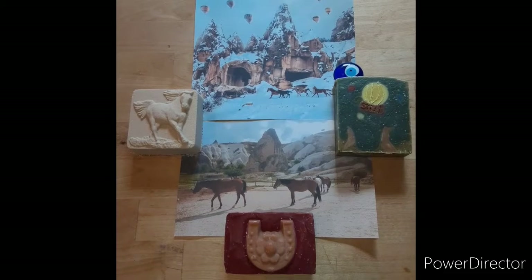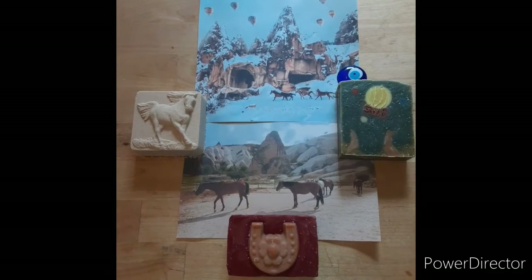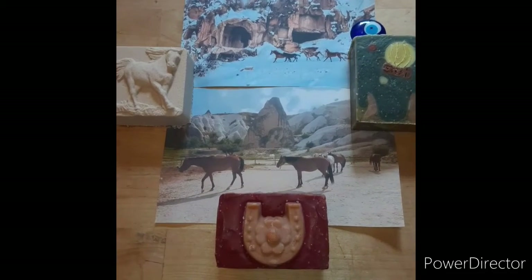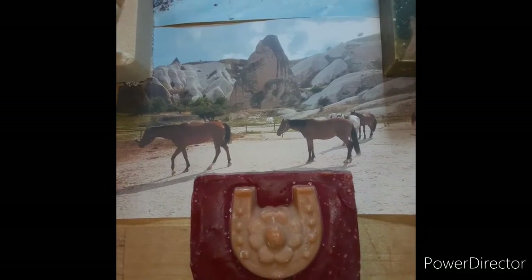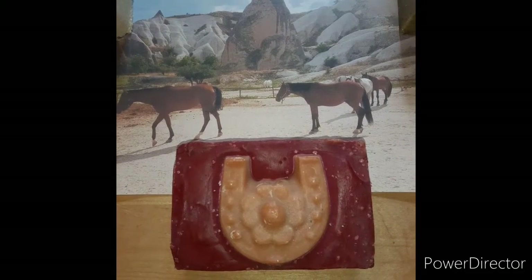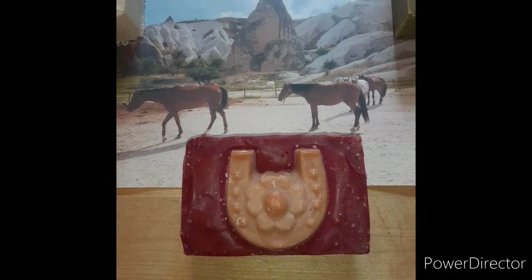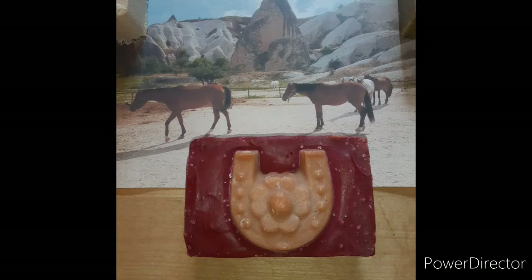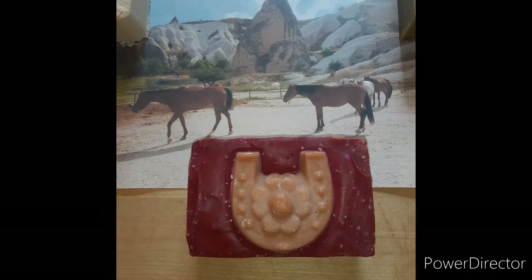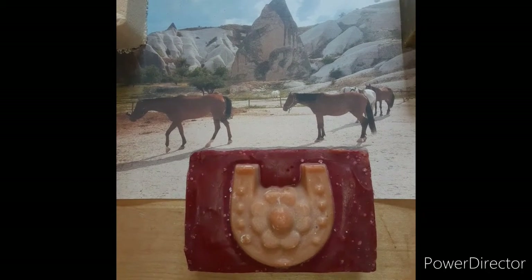I also redesigned and remade the horseshoe, and you get three pieces in this gift set. With the redesign of the horseshoe, it is naturally colored. The horseshoe itself is colored with red Brazilian clay, and the background is this beautiful red that's from rhubarb root powder. The scent is clary sage and bergamot.